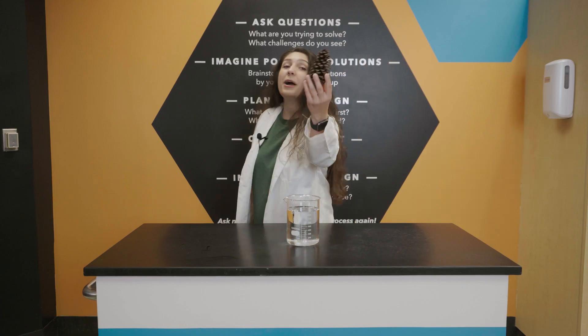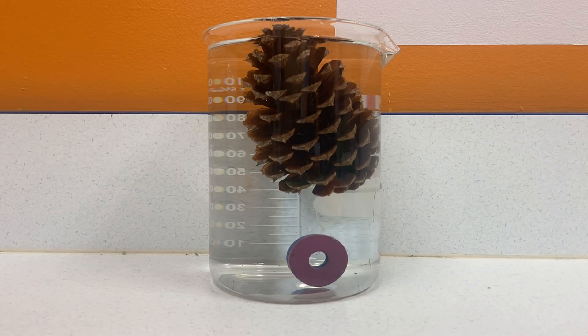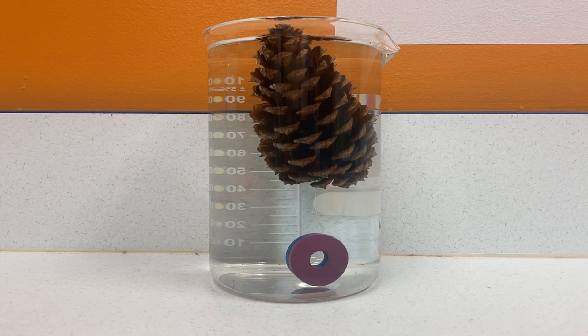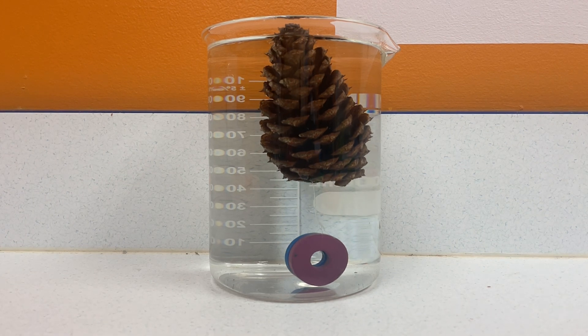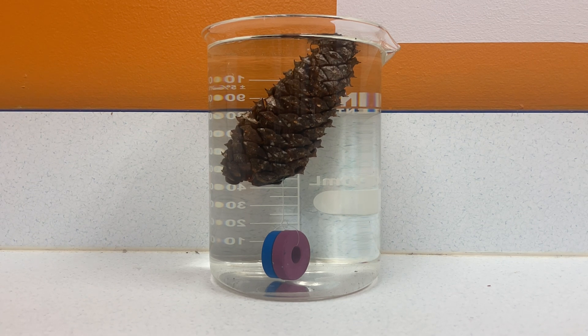This is a pinecone. This is also a pinecone. How does one become the other? Watch. When we put this pinecone in water, over time it starts to close up. It does this to hold its seeds inside when the weather is cold and wet, and wait for the perfect environmental conditions to release them and allow them to grow.